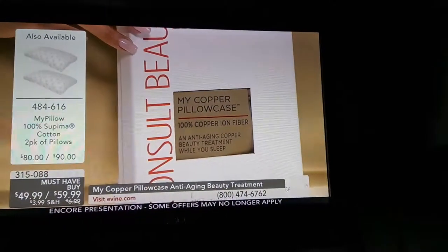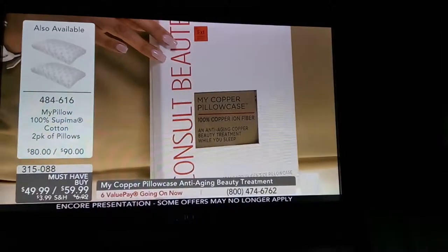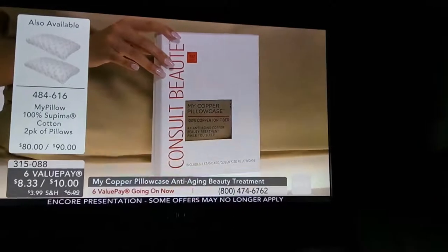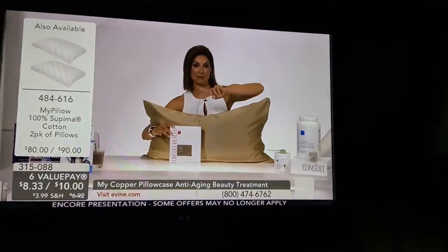This copper pillowcase was designed to fit over MyPillow. If you want to get MyPillow, item number 484-616 — the best night's sleep you've ever had. It's 100% Supima cotton, to take care of all of your wellness needs. The item number again is 484-616.